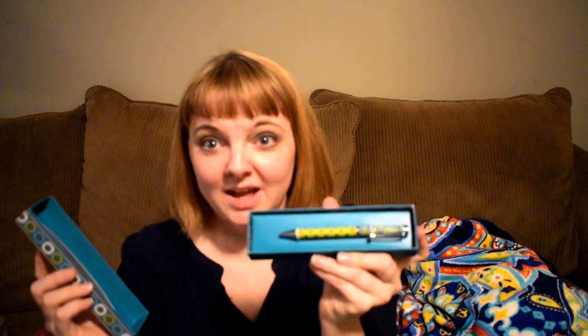Peacock. This is a rare one. I think this is one of the very first pens they came out with because the box doesn't slide. There's the peacock — I don't usually use that pen because it's hard to find. A lot of these are hard to find, but Peacock in particular is an older pattern.